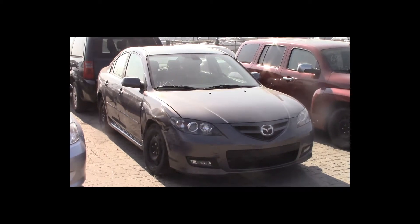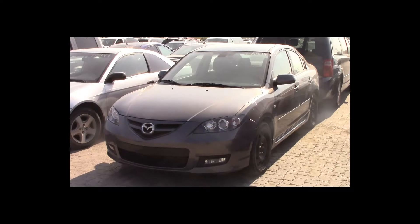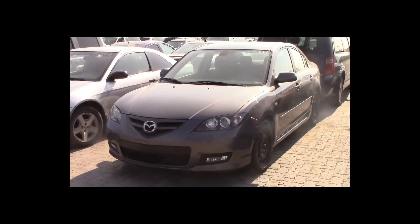Lot number 67 is a 2007 Mazda 3. This vehicle is a 4-cylinder. It is loaded. 118K.